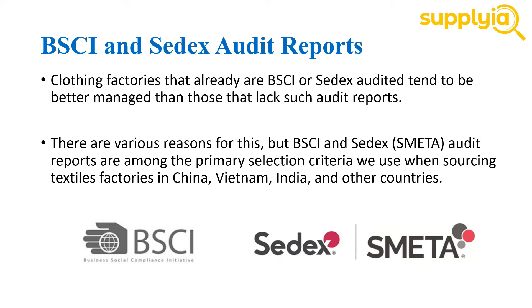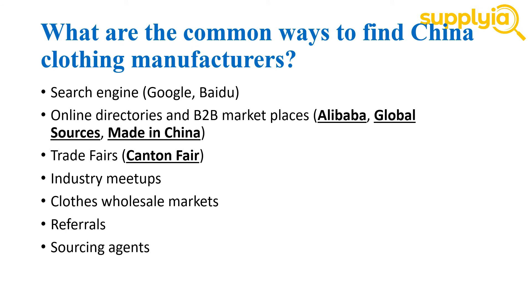Okay, so now after you have a clear picture of what you need to consider before making a selection, you can start your search. What are the common ways to find China clothing manufacturers? You can use search engines such as Google or Baidu. You can search online directories and B2B marketplaces such as Alibaba, Global Sources, Made in China. You can also try to go to trade fairs such as Canton Fair, industry meetups, or visit local clothes wholesale markets. Of course, if you know someone that can give you a reference, that also works. Lastly, finding a sourcing agent may be the most straightforward way.